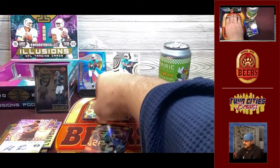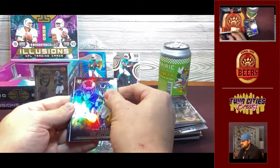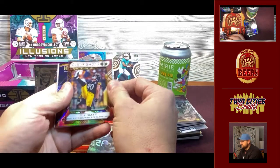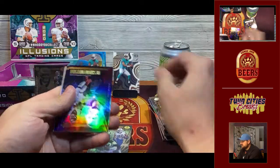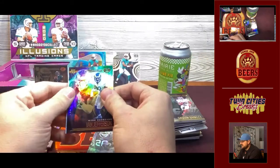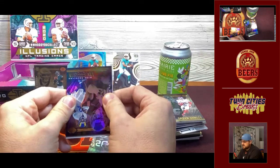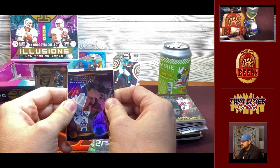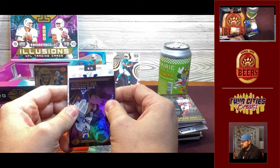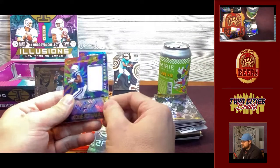We did get the triple patch lineage Packers card, so we'll take that. Here's our last pack before the encased. We got TJ — not numbered — Deshaun Watson, Saquon Barkley. This should be our RPA. It's numbered to /199, which is never great. Colts — Jonathan Taylor and then Pittman.